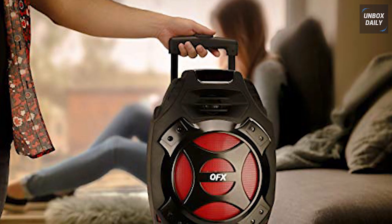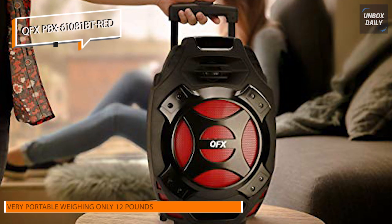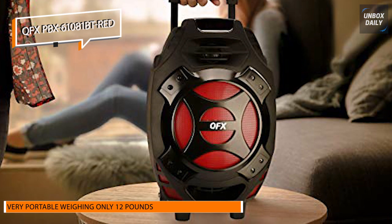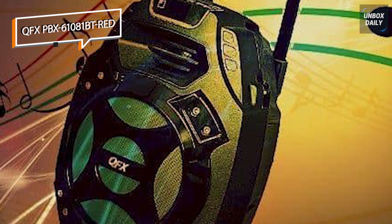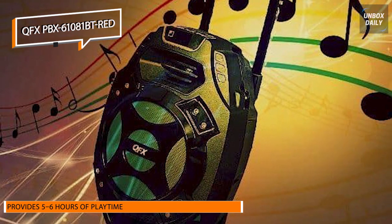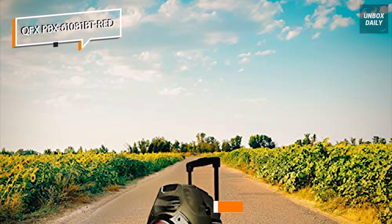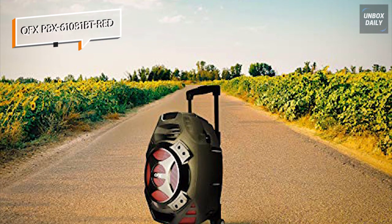Next is the QFX PBX61081BT Red. With a rechargeable handle and caster wheels, this large speaker is actually very portable and doesn't mind rough terrain at all, weighing only 12 pounds. It comes with a remote control, power cord, and auxiliary cable, as well as an 8-inch woofer, amplifier, equalizer, and up to 2600 watts of power. You don't have to worry about plugging it in to listen to your tunes with 5-6 hours of playtime. It can also be plugged into any outlet to play and charge for prolonged use. All things considered, this PBX61081BT is prepared for your upcoming big game tailgating party.